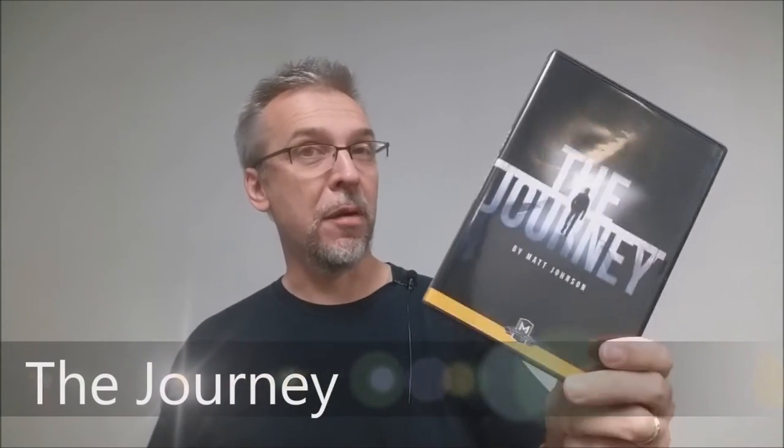Today we're going to look at The Journey from Matt Johnson and Murphy's Magic. What is The Journey? It is the any card to any number routine — five different plots, five different versions that Matt Johnson has crafted together for you in this one compendium.